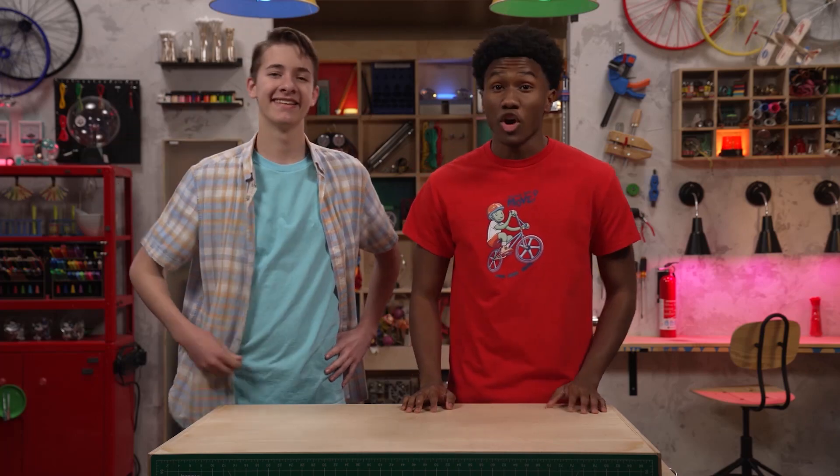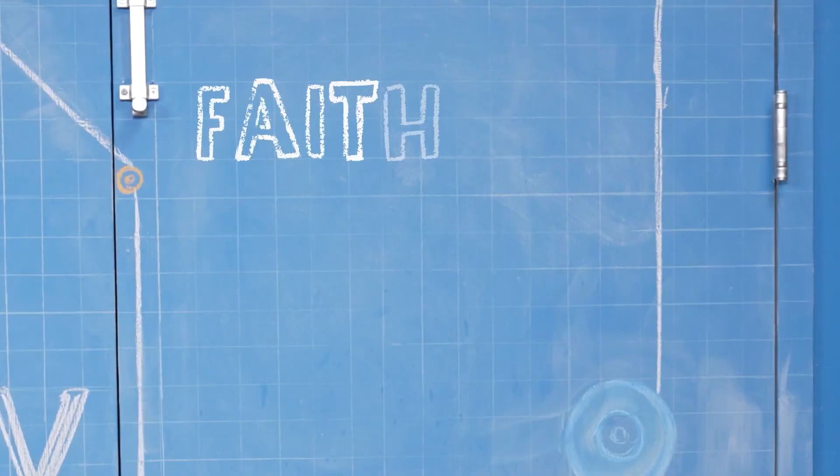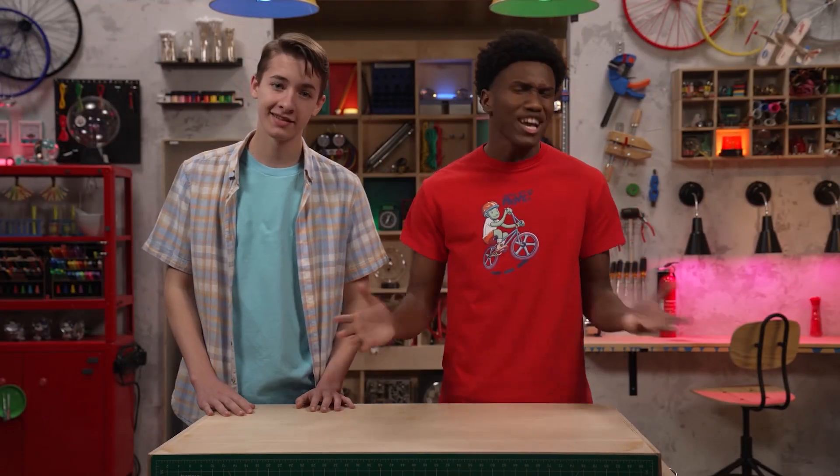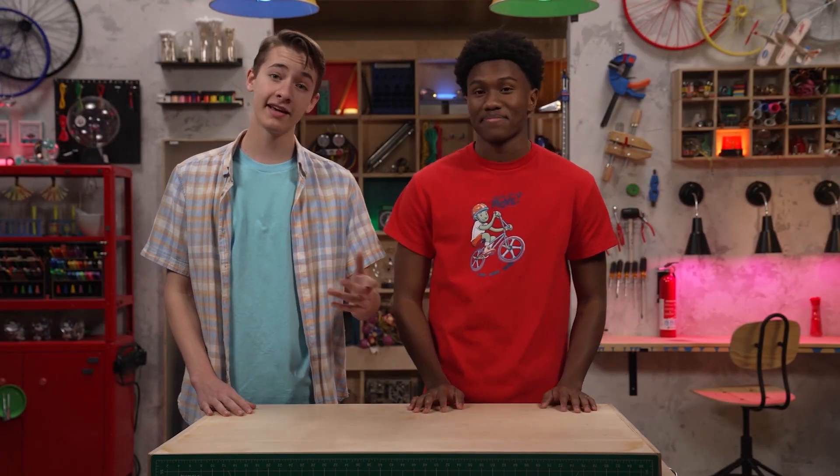Hey, I'm Carter. And I'm Zeke. We're talking about faith, which is trusting in what you can't see because of what you can see. Even when things fall apart. Especially when things fall apart. Like in today's story.